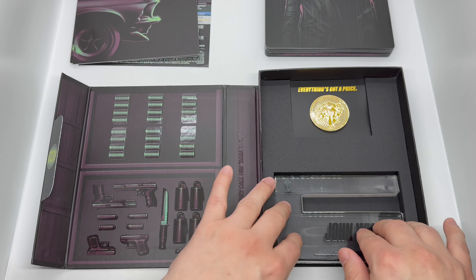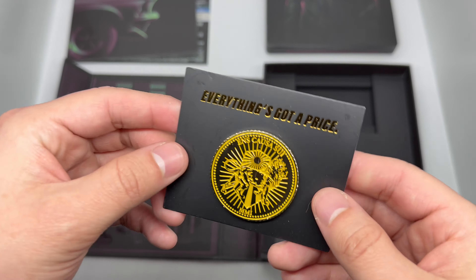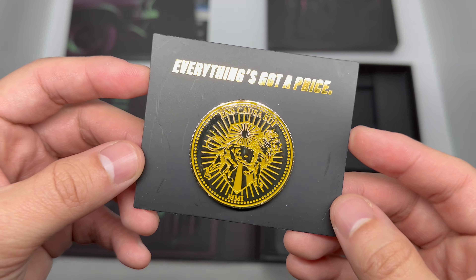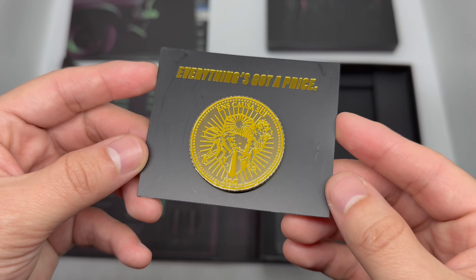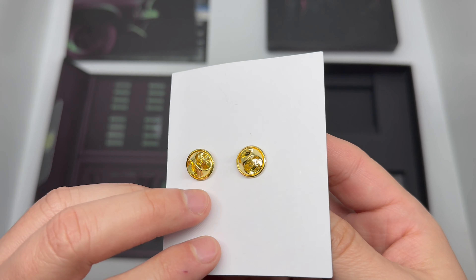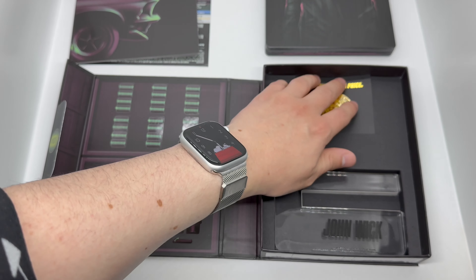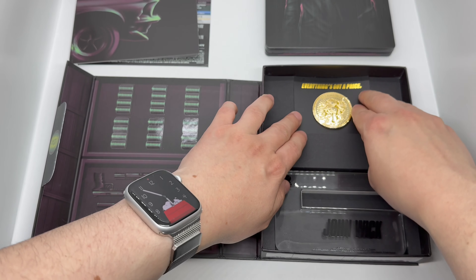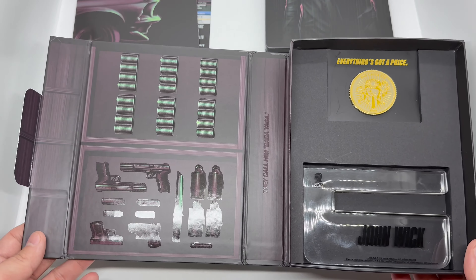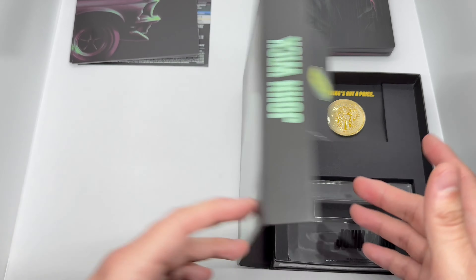Here we have a nice coin enamel pin — look at that shine. Very cool, very nice. I do like pins; I usually only collect FiGPiN, but still very nice. Let's try to put that back in without destroying everything. Cool little case — very detailed, very nice artwork.